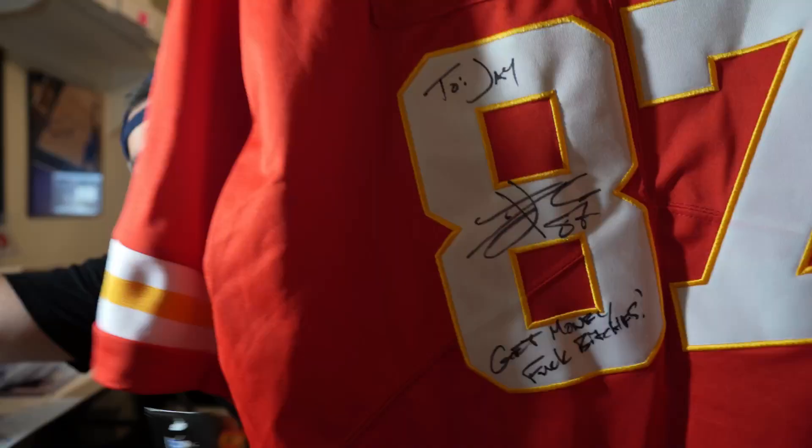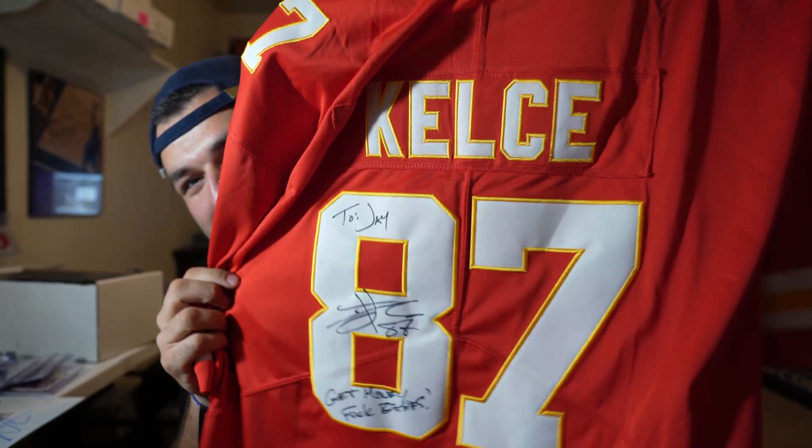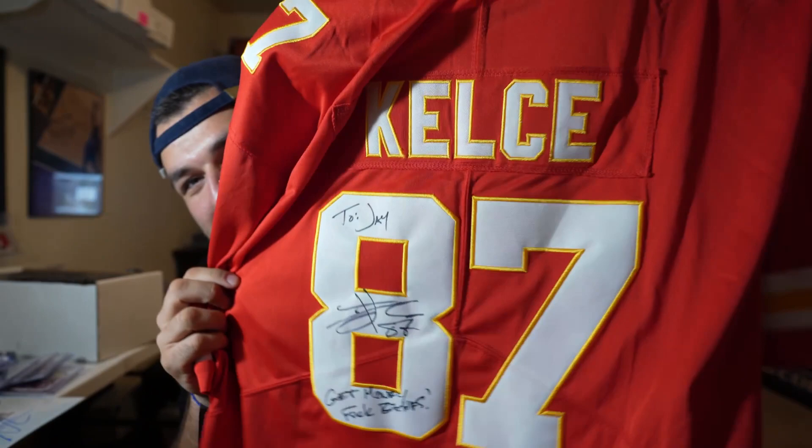Next up — Travis Kelce. Crazy story: I got this signed a couple years ago. You can read what it says — 'get money' and you know what the rest says. He said this is like one of five he's ever signed like that. He insisted on writing it because I said I wanted some motivation — if you could write anything, what would you write? He's like 'I got you bro' and wrote that. Pretty cool. Next up: this is DeMarcus Cousins' game-worn jersey, straight off his back, dated 4/17/13 — my senior year of high school, from the Clippers-Kings game.